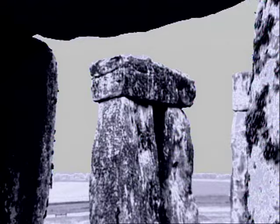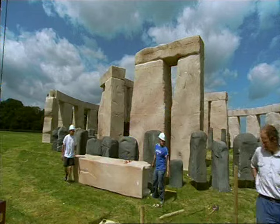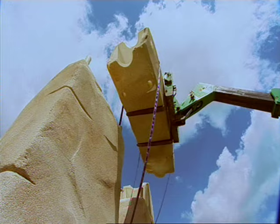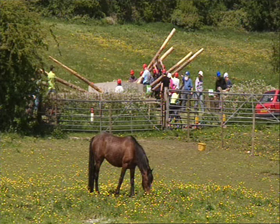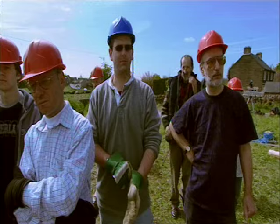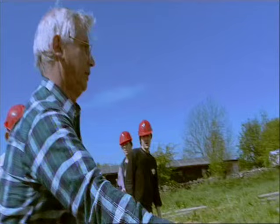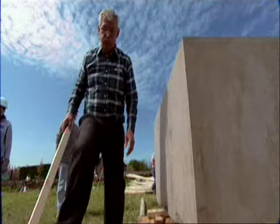Although it may solve one problem, it introduces another: how were the ancient builders able to erect the stones and raise the giant lintels that rest on top? Even with 21st century technology it's difficult to maneuver replica stones into position. But the answer may lie once again with levers and Gordon — he demonstrates that the technique could have been used not just to move the stones, but also to raise them.